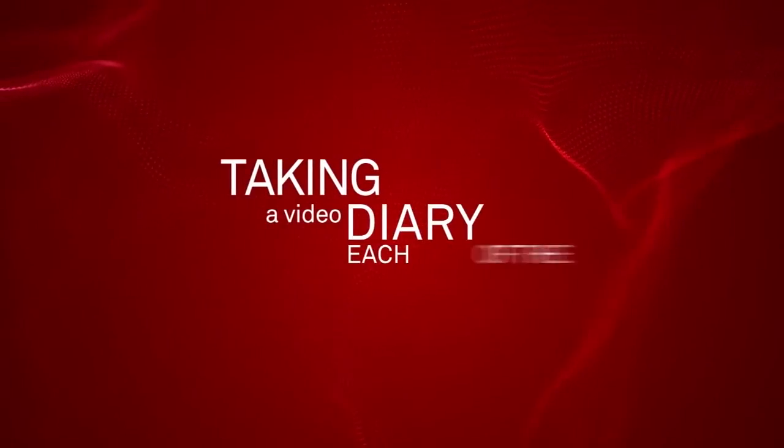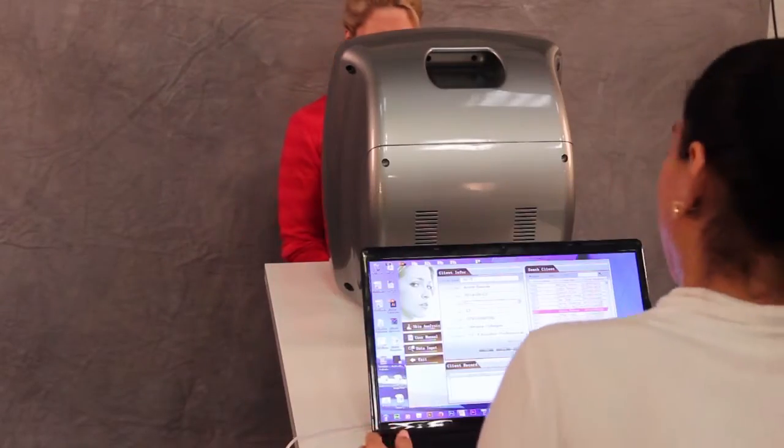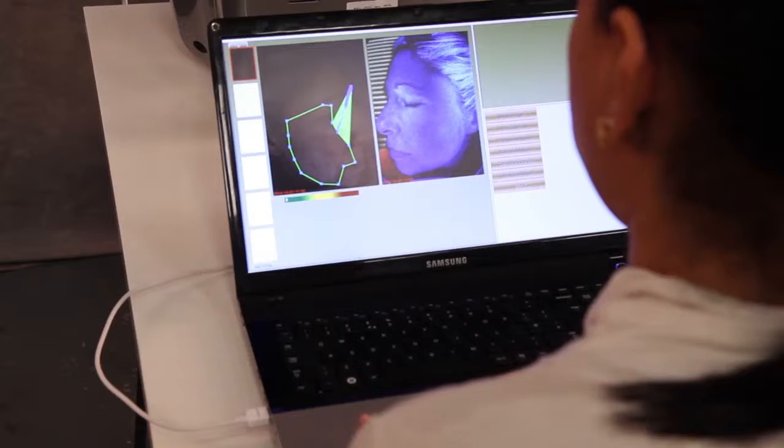Taking a video diary, each of the girls tracked their progress. To see if there was any improvement, we took photos before and after and analyzed our ladies' skin in a UV skin analysis machine.